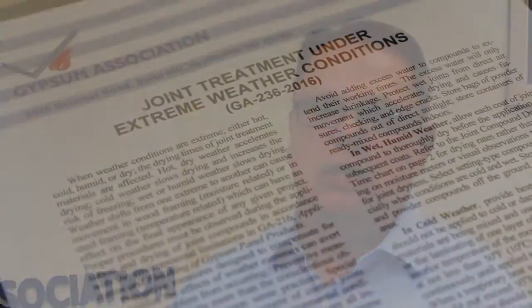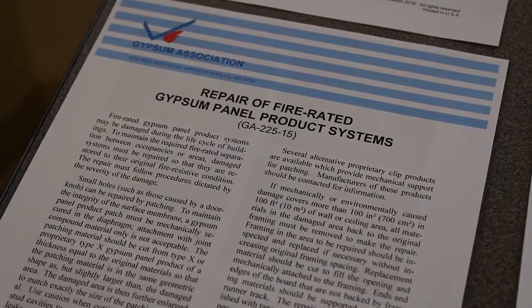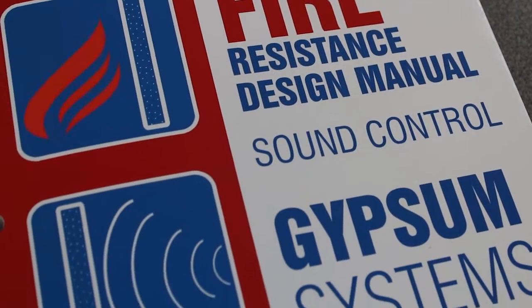The online bookstore is our home for all of our publications. We have about 30 of them. They range from very simple one and two page documents related to very specific issues, to much larger documents such as GA 600, which is our flagship — the fire resistance design manual.